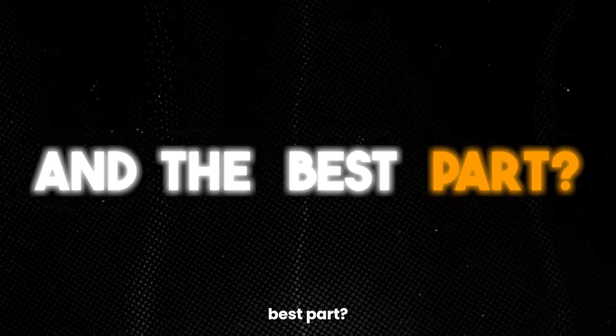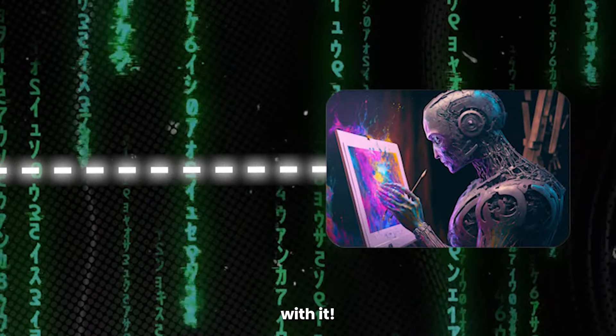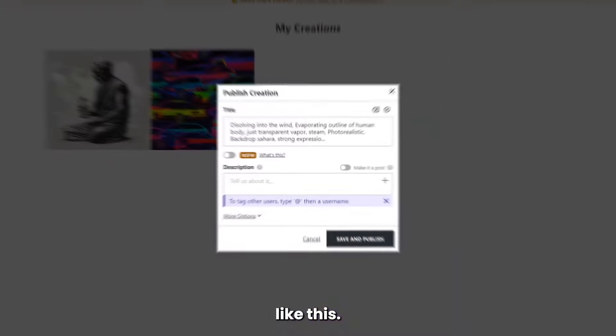And the best part? Unlike a real museum, you don't just get to stare at the art — you can actually interact with it. Click, comment, share, and connect with other artists in the chat rooms. And with fine-tuning, you can even put your own image into your creations.